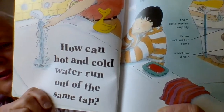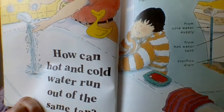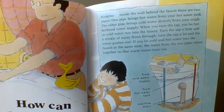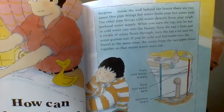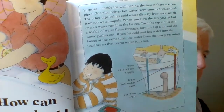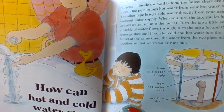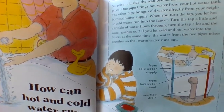The first question we're going to look at today is, how can hot and cold water run out of the same tap? Surprise! Inside the faucet, behind the wall, there are two pipes. One pipe brings hot water from the hot water tank. And the other pipe brings cold water directly from your neighborhood water supply. When you turn the tap, you let hot or cold water run into the faucet.